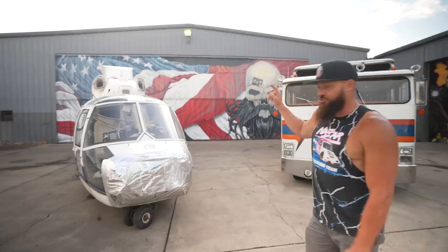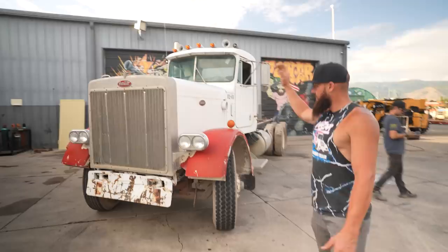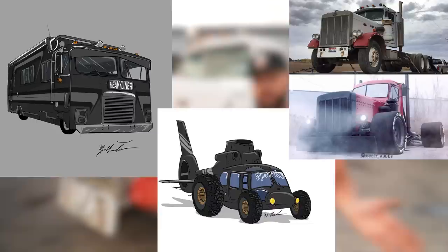I need every single one of you to vote to tell me which one you want to see. Do you want to see a drag racing Dolphin helicopter? Do you want to see a murdered out slammed lowered Freightliner with a Cummins in it? Or do you want to see a Formula One style Peterbilt 359? Drop a comment below right now and let me know which build you want us to start on and watch a full video series on this channel and the Sparks Motors channel.